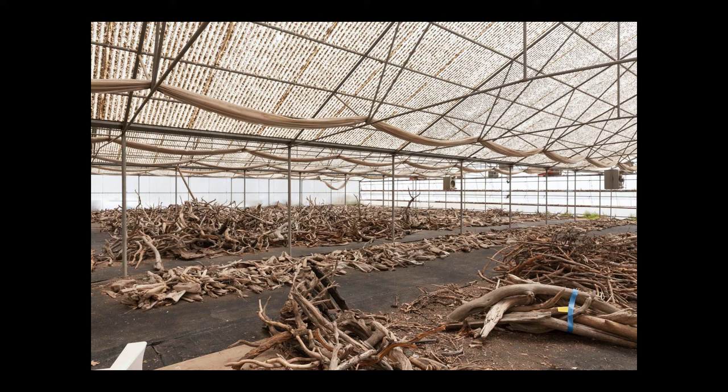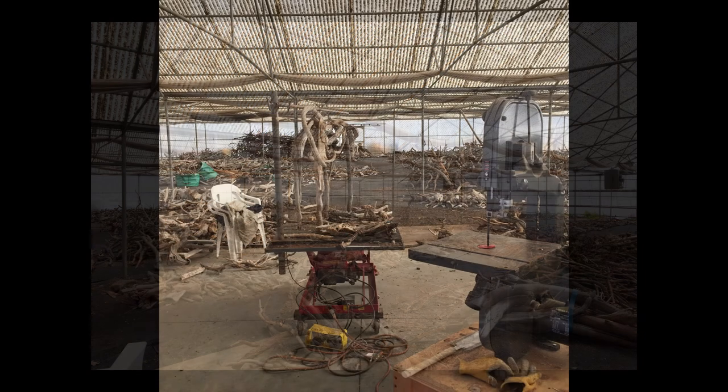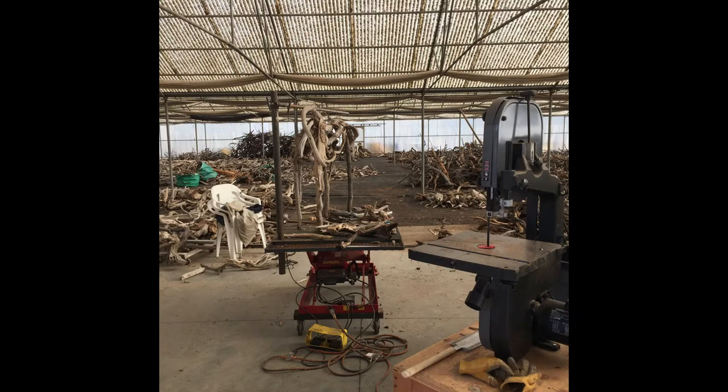This is part of my studio in Walla Walla — we repurposed an old greenhouse and it's sort of like the Walmart of sticks. There are some sticks I've had there for 20, 30 years. I bring them out to Montana every time I come from Montana.